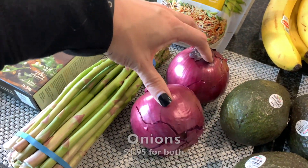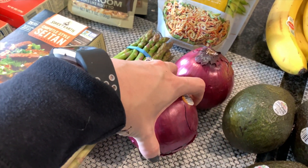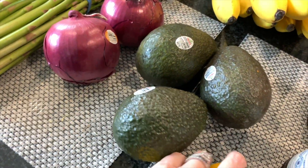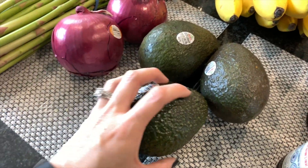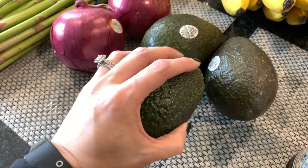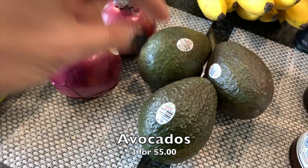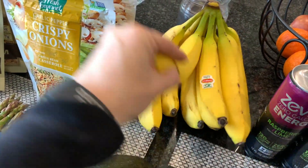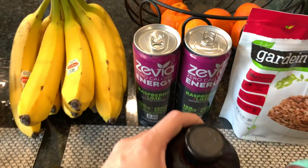I also got two purple onions — I do still have some shallots left for the soup, but I'll use the onions for other things throughout the week. And lately I've been going for these ginormous avocados instead of the smaller ones I normally buy. I usually don't eat the whole thing at once, but half is still a good amount. These need a little more time to ripen but they looked really good. I also got a bunch of bananas — that's the rest of our fruit for the week.